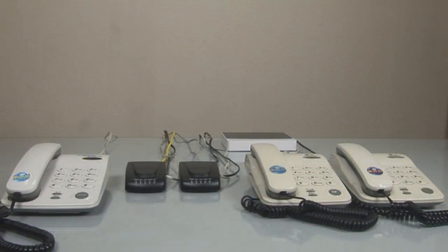Extension 2000 will start ringing in branch B, and the LED status lamp displays that extension 2000 is currently on the line. Let's try with extension 2001.